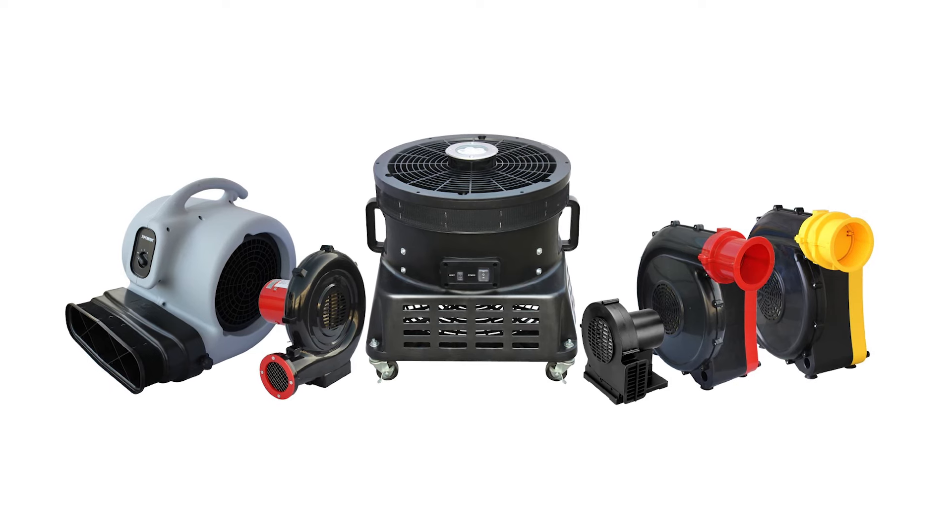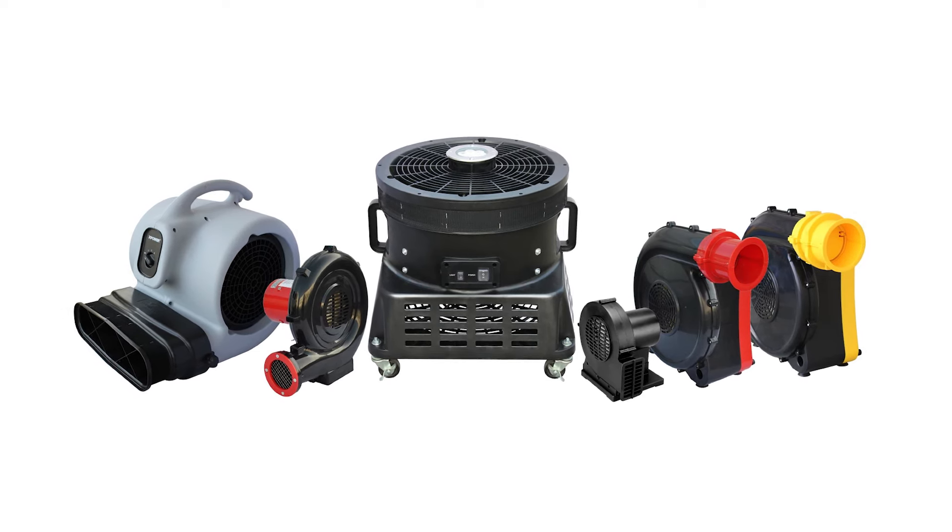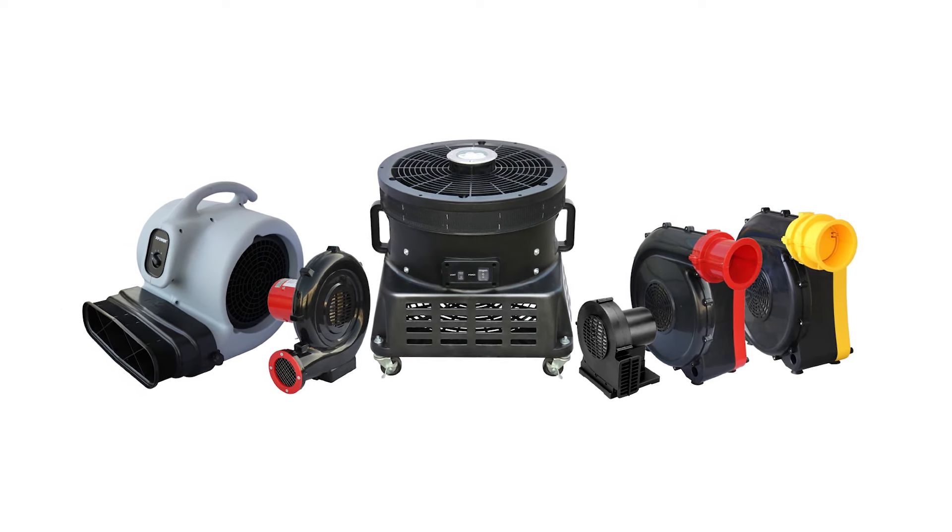Browse X-Power's complete line of professional equipment for a variety of advertising, amusement, ventilation, and other industrial applications.